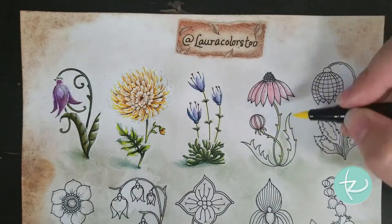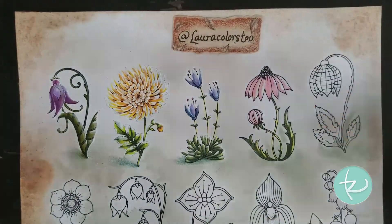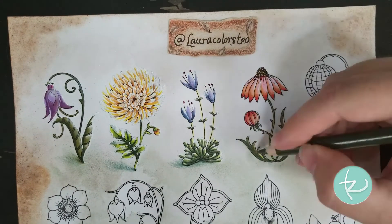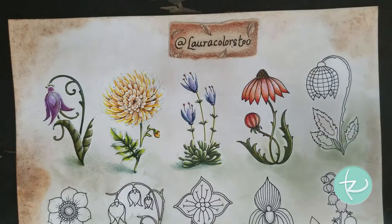Hello everyone! It's Laura here and today I have another episode of the 30 days of flowers challenge. Today I was a little bit quicker, which is cool.